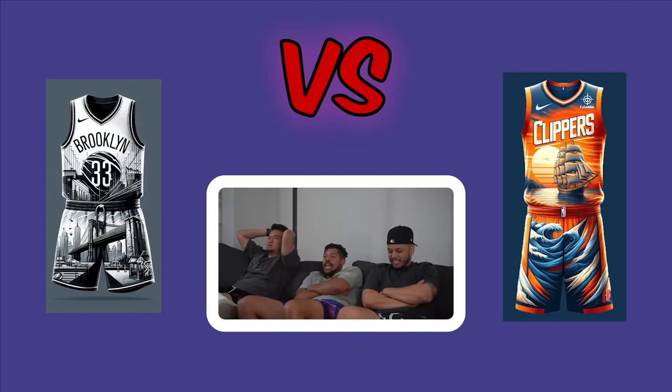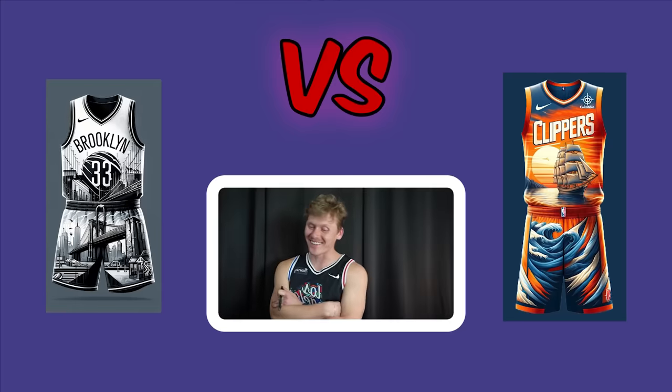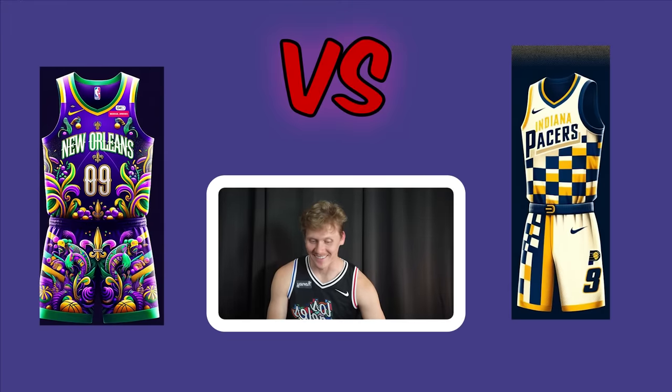Brooklyn Nets versus LA Clippers full uniforms. The Nets uniform is described as more cohesive — the shorts fit perfectly with the top. The Clippers feel like calm water on top and choppy on the bottom. Zach and Justin both vote Brooklyn. Nets advance.